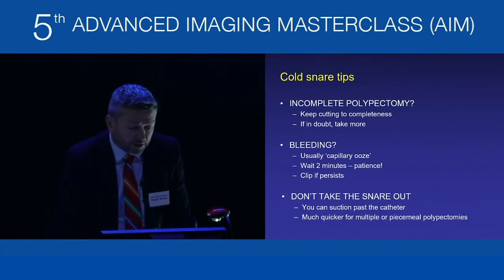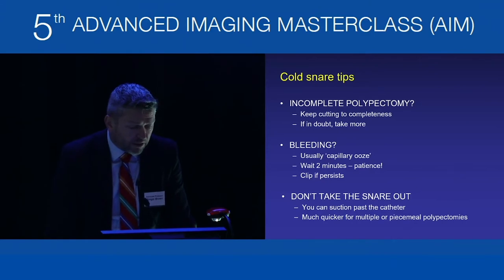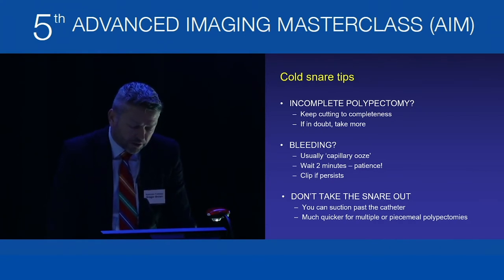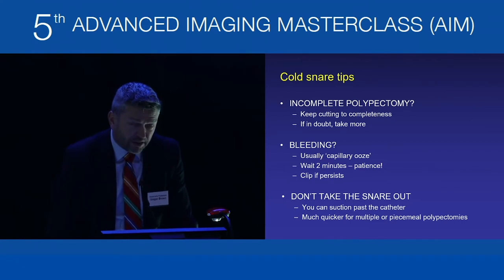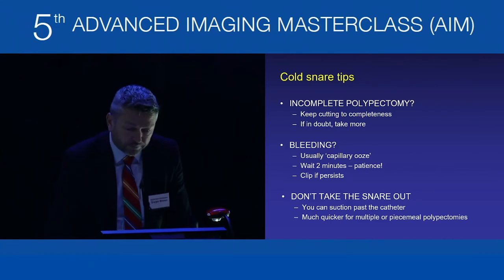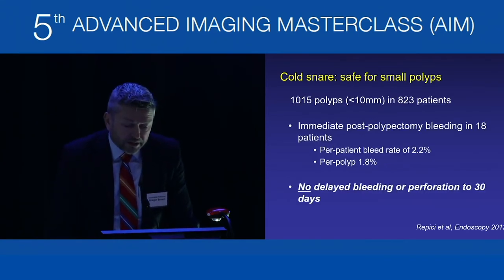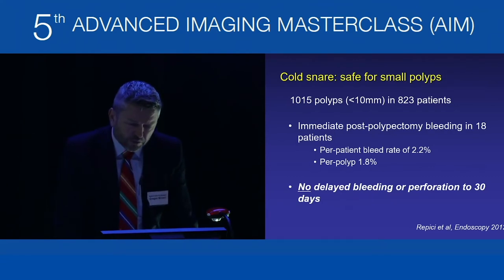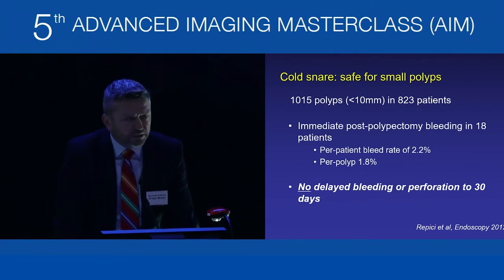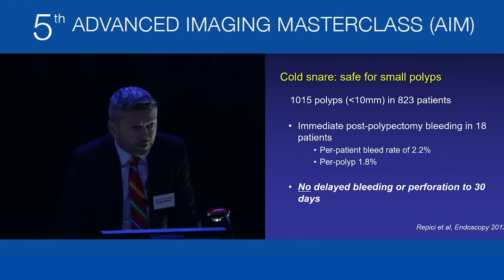If worried about incomplete polypectomy, keep cutting until you get it all. Bleeding is almost always capillary ooze; you can wait and it usually stops. If it persists or appears arterial, manage it with a clip. Don't take the snare out — you can suction past it, which is more efficient when doing multiple polypectomies. Cold snare is very safe for small polyps, with enormous numbers of small polyps across large numbers of patients showing no delayed bleeding or perforation, replicating experience worldwide.